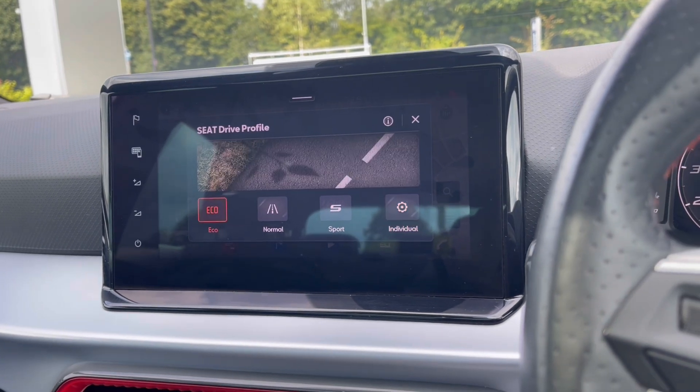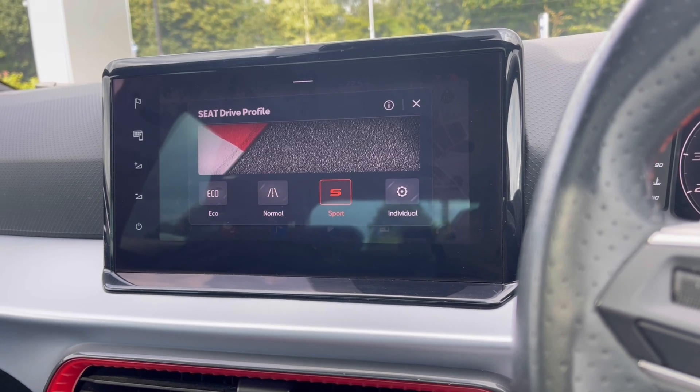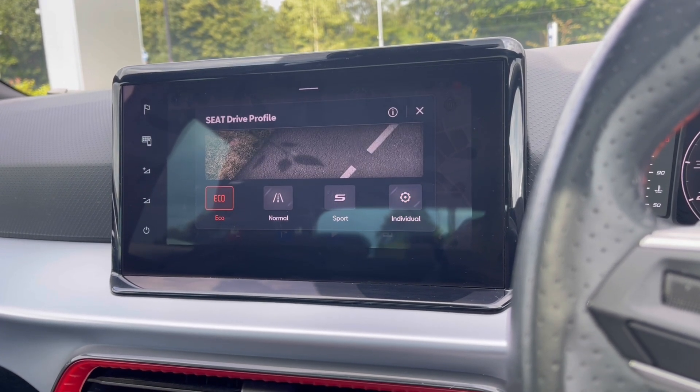To tailor your driving experience, there are many different driving modes to choose from depending on what type of experience you enjoy. For example, we have Eco mode if you'd like to be more fuel efficient, and we also have Sport mode if you'd like to make driving a little more exciting.